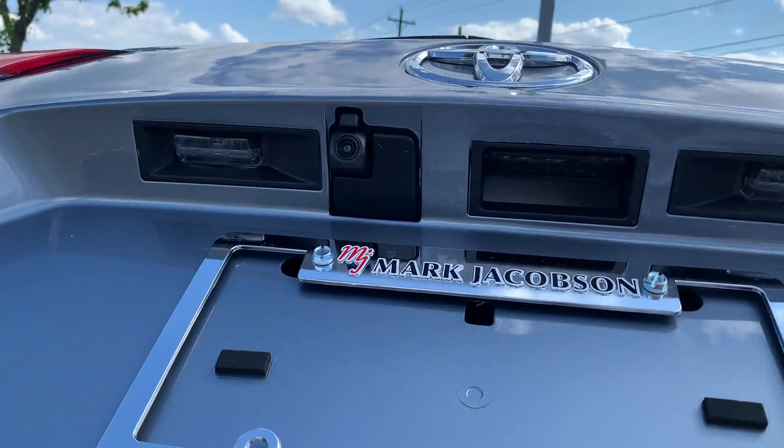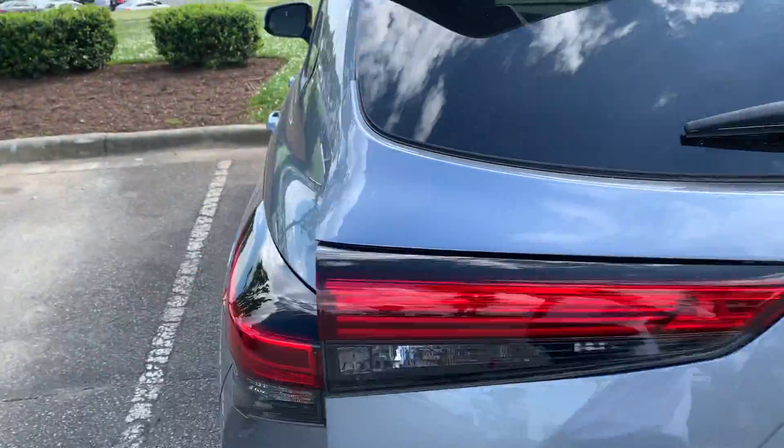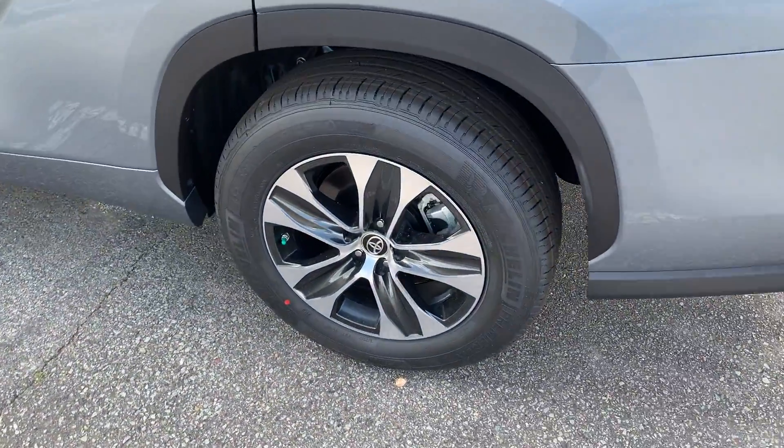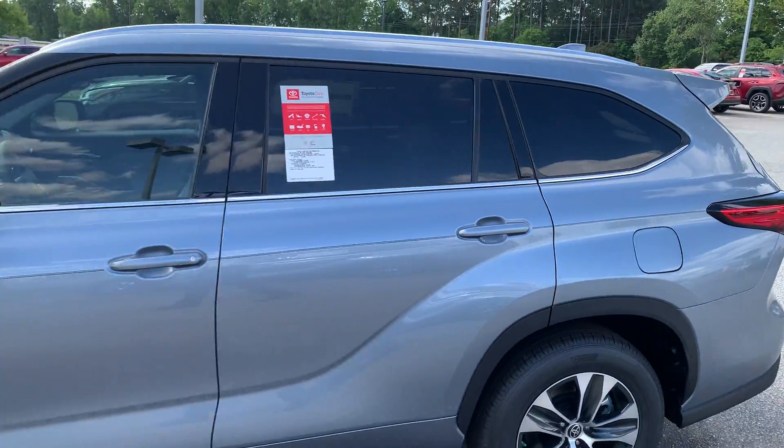We've got the backup camera right there. Some additional features to bring out: as you can see, you've got nice alloys — these are 18-inch alloy wheels. This is the moon dust exterior.